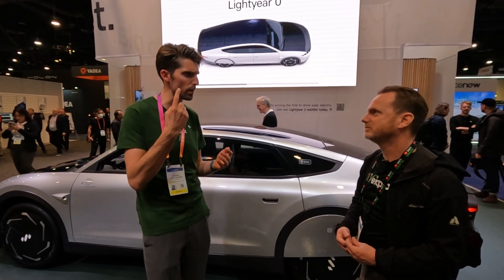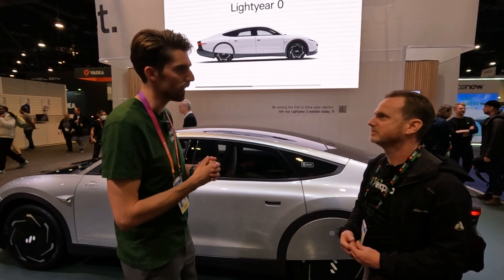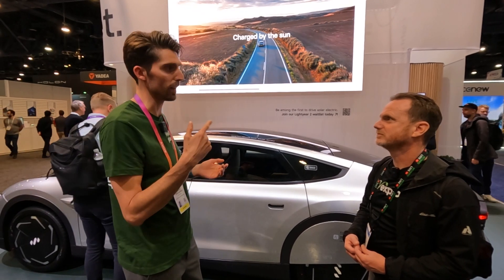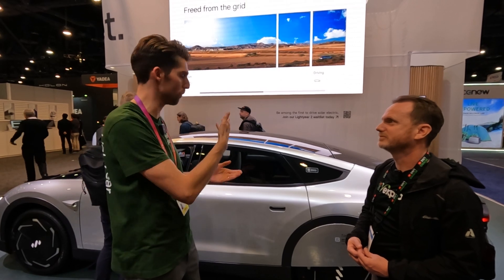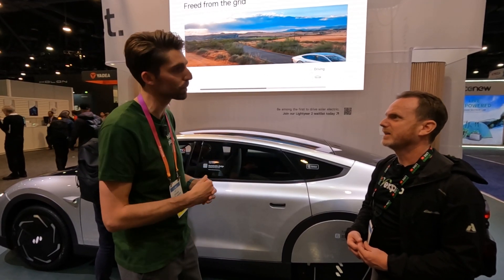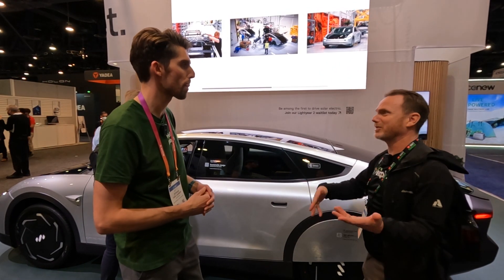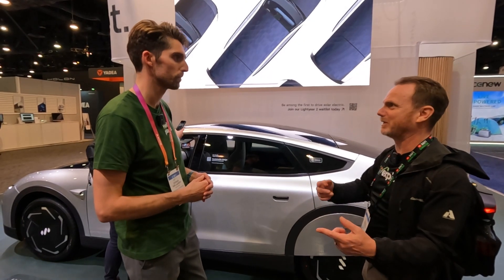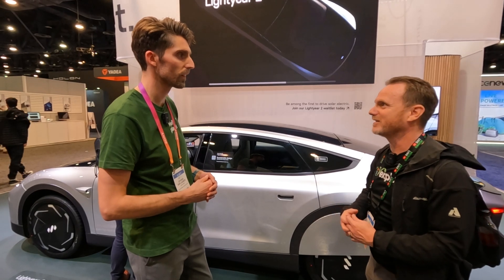You get into a sort of positive reinforcement loop where, because the car is lightweight, it'll go further on a joule of energy. So we can keep the battery smaller, which makes it lighter again, which means the energy you get from the solar panels will go even further. It's almost like a catch-22, but it's actually a good catch-22 — you make things lighter, you get better range, you need less battery, which also makes it lighter. It all works together.